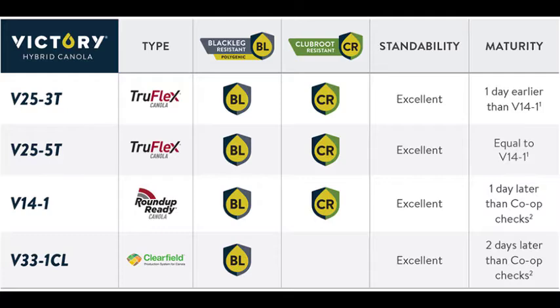It's a longer spray window, and you can also have better control of weeds by increasing the glyphosate rate. So 25.3 and 25.5 would fit really nicely in the mid and long season zone. The 25.3 hybrid is one day earlier than 25.5.